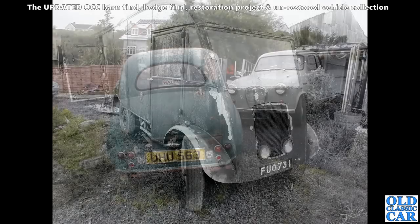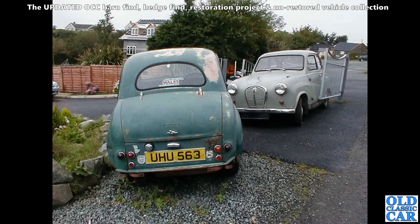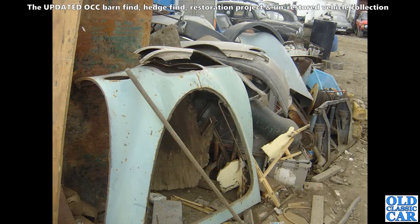Down in St. David's in southwest Wales many years ago there used to be a little motoring museum, and outside were these two dinky little Austins — an A30 on the left and an A35 on the right. I wonder if anyone saved either of those two. I don't think the museum's there anymore.